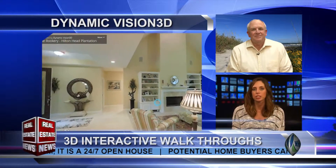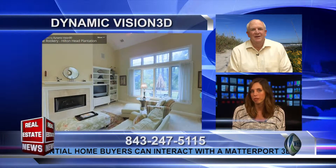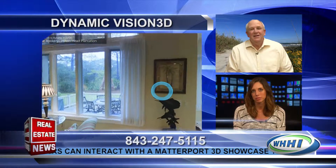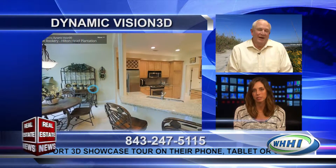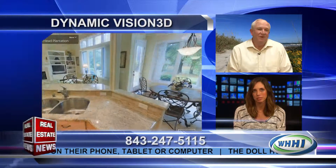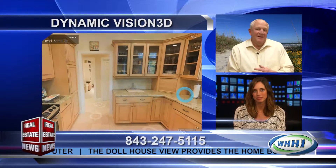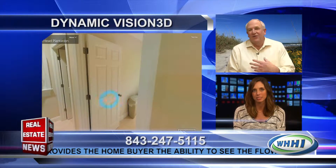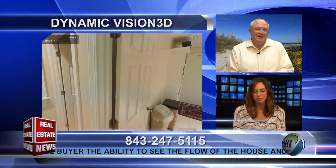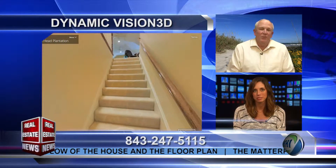And so how would a real estate agent use the 3D scanner to find a buyer for a home? The links that it creates, the models, are very easy. They work on any device — Apple, Android, tablet, phone, computer. And with it being that easy, it's very simple to put it into a website. They can share it on social media very easily. And it basically becomes a 24-7 open house.